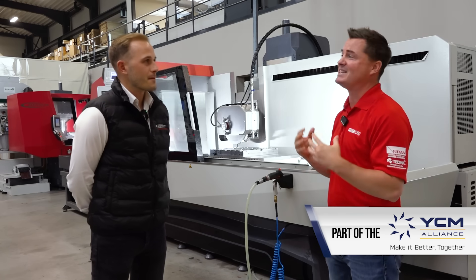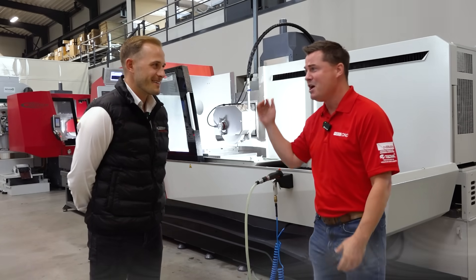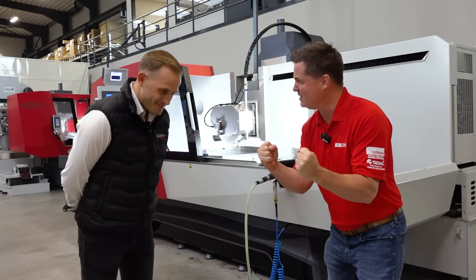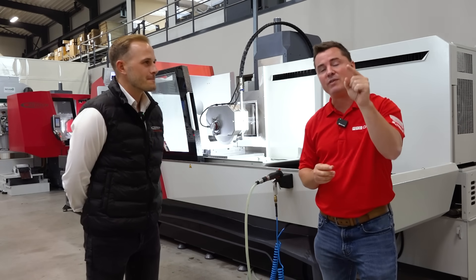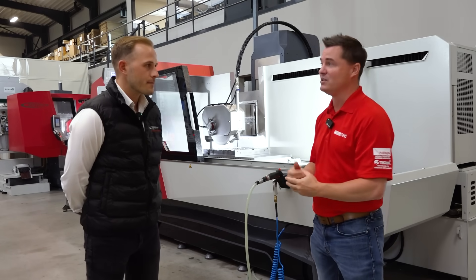We're gonna first start with design — design is so very important. These are the six pieces of technical capabilities that we think you should understand today, so you know exactly how this can benefit you, and we are starting with design.